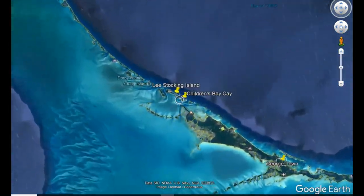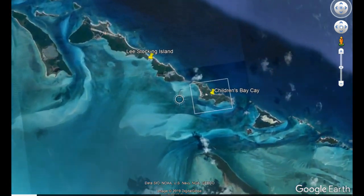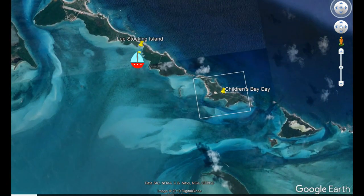After a day full of projects, we woke up the next morning, pulled up the hook, and sailed just a few miles north back to Lee Stocking Island to hang out with some friends.